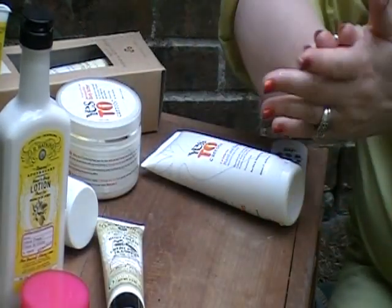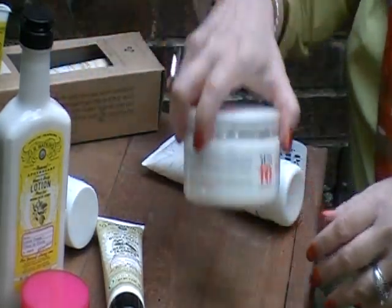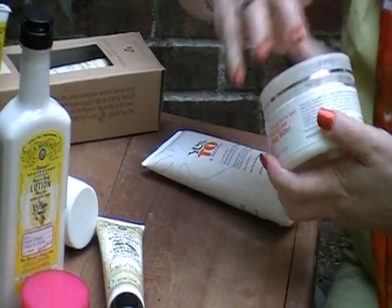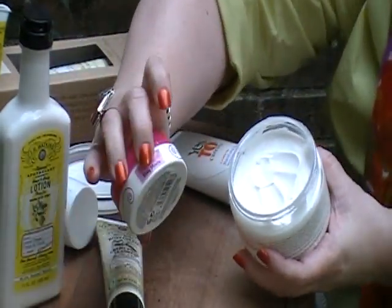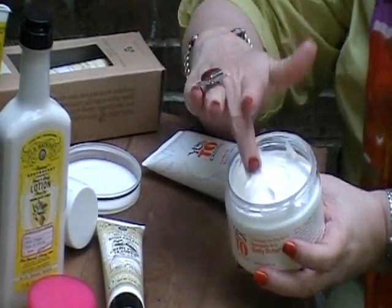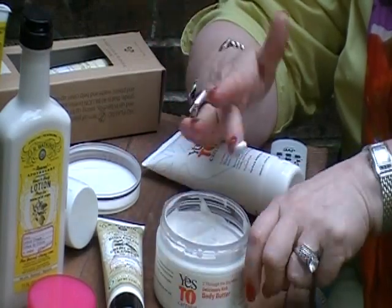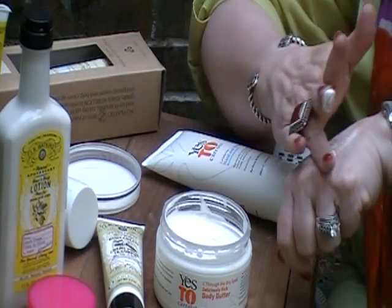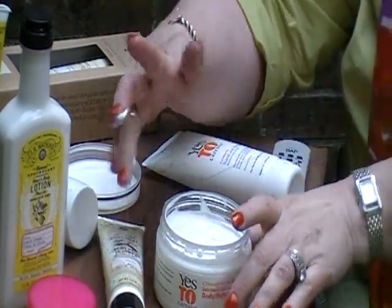Many of you are familiar with Yes to Carrots. Yes to Carrots makes a body butter. It's not a whipped consistency like the Pink Sugar — you can see the thickness there. A little bit thicker than this body lotion here, but not as thick as the shea butter.